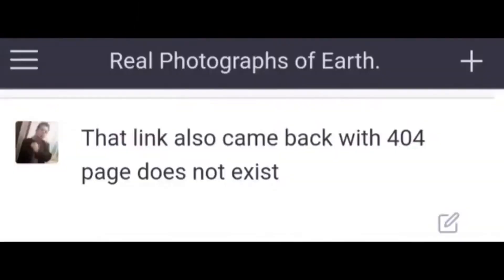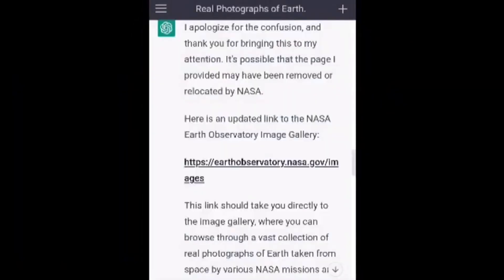That link also came back with 404 page does not exist. I apologize for the confusion, and thank you for bringing it to my attention. It's possible that the page I provided may have been removed or relocated by NASA. Here is an updated link to the NASA Earth Observatory Image Gallery. This link should take you directly to the image gallery, where you can browse through a vast collection of real photographs of Earth taken from space by various NASA missions.